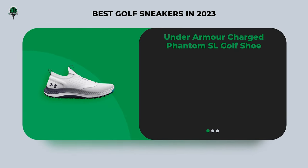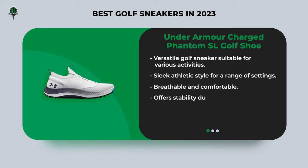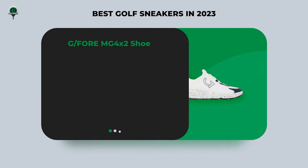Moving on, we have the Under Armour Charged Phantom SL golf shoe. These shoes are the epitome of versatility — suitable not only for golf but also for various activities, from home use to casual outings. With breathability and comfort, they'll keep you feeling great throughout the day. They offer stability and are available in multiple stylish colors to suit your preference.